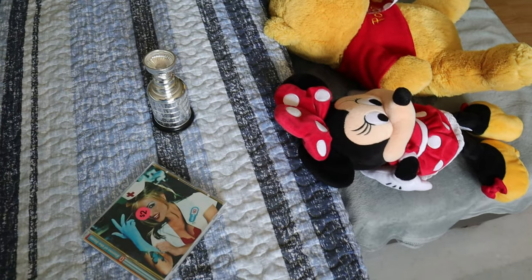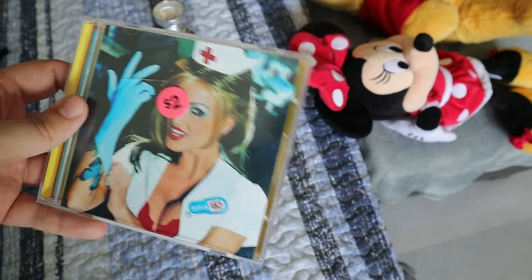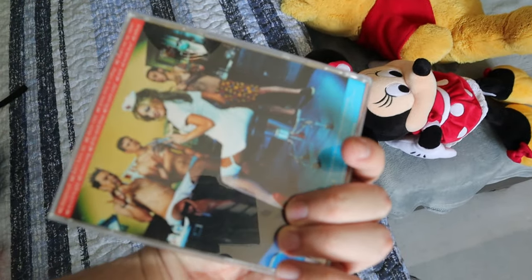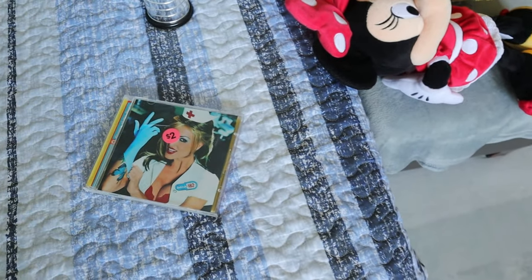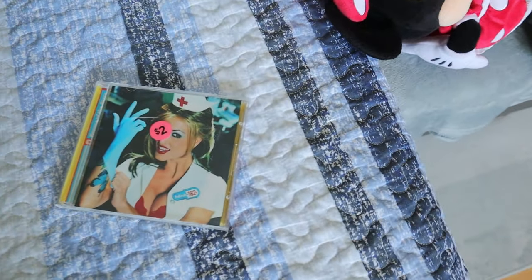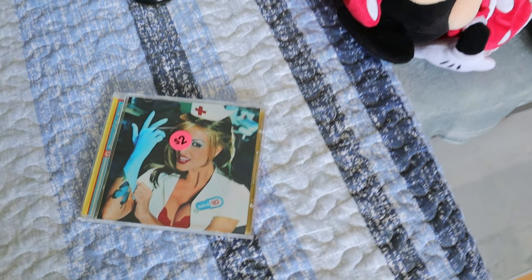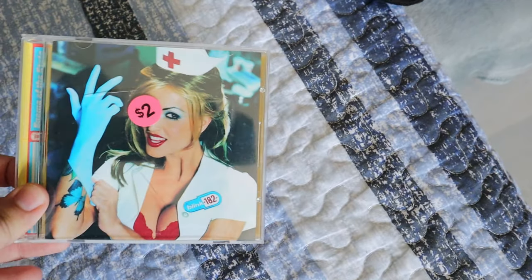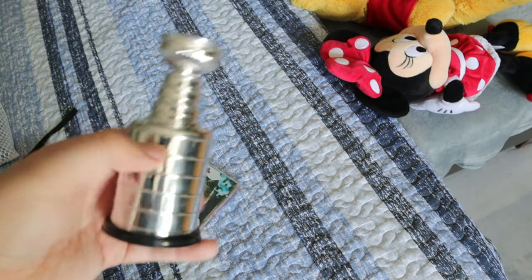At yard sales you have to pick up stuff for yourself when you see it, especially when it's cheap. This CD was only two dollars — it's Blink-182's Enema of the State, one we don't have in our personal collection. On May 15th of last year we went to see them live in Toronto, and that's the day I proposed to my girlfriend, now fiancée. So this CD means a lot to us.